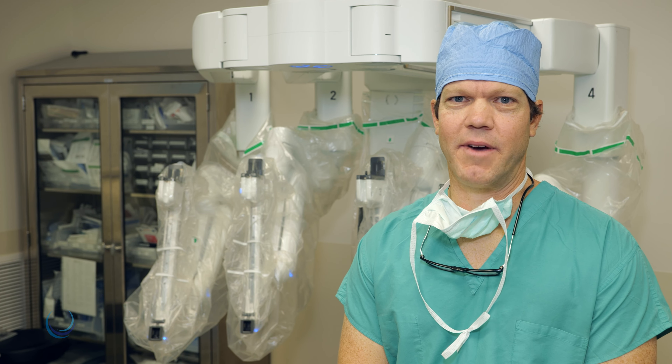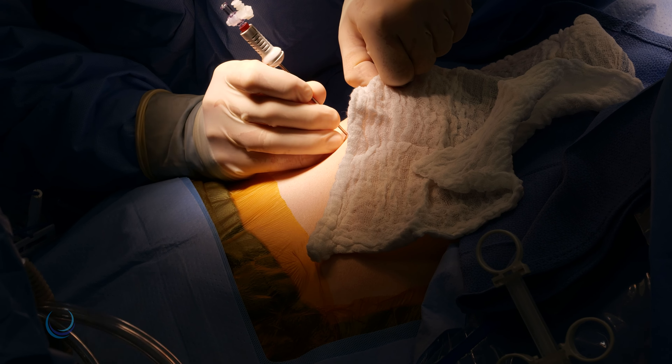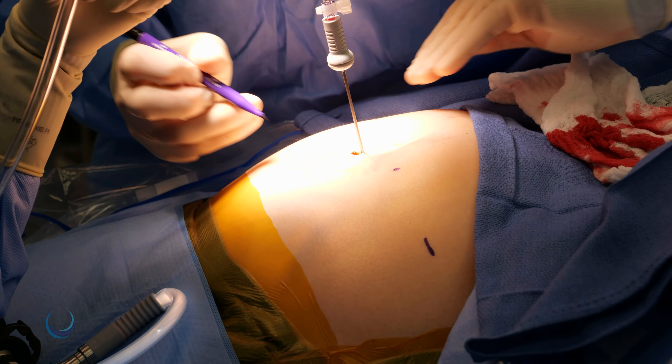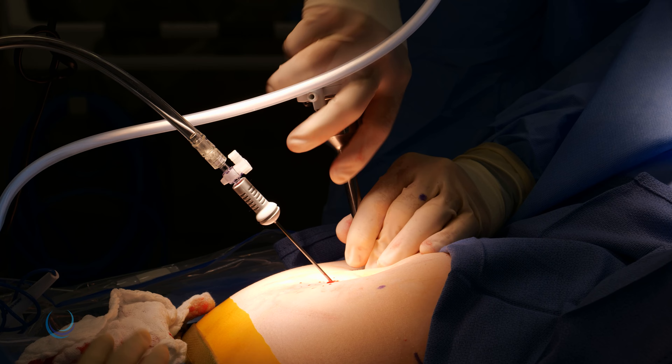Skin is prepped with antibacterial solution and sterile drapes are applied. Using a small needle, the abdominal cavity is filled with carbon dioxide gas to create space, and then robotic trocars are inserted using a small camera for guidance.